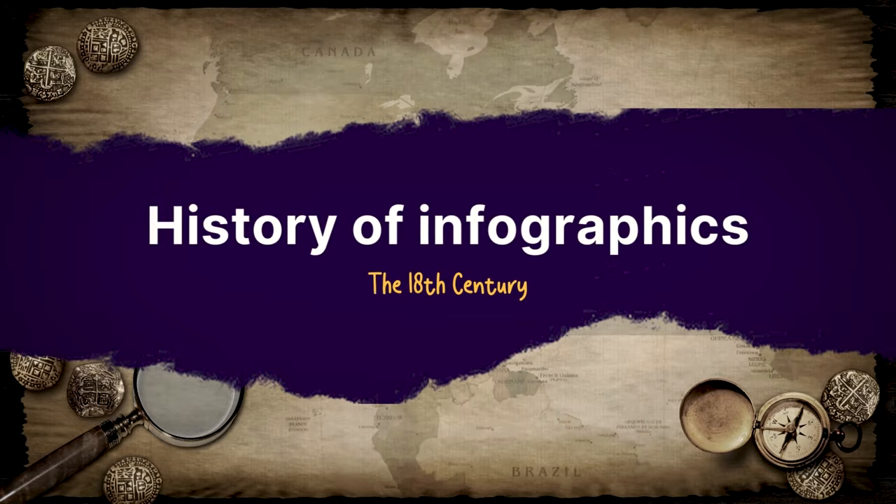Then numbers came in the way and made everything a lot more complicated — ring a bell? Like in that math class when letters came in and algebra became a thing? It's never been the same since. 18th century — it's about to go down. In the 1700s, a guy named Joseph Priestley illustrated the first ever timeline that included over 2,000 historical figures. The guy's a visionary.